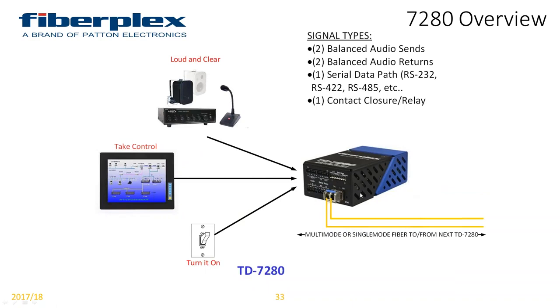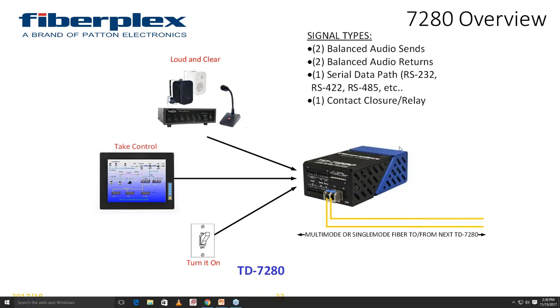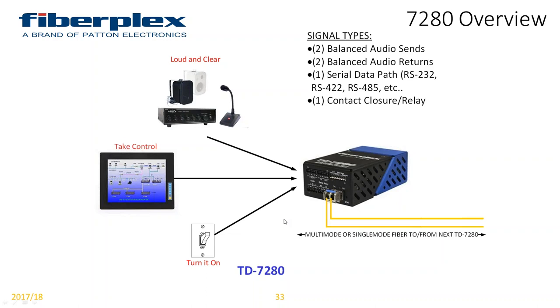Our 7280 is one of our best sellers right now. We were looking for a device that could give you point-to-multi-point capability over fiber by daisy-chaining, and were looking at it for a railway situation transporting control signals. That turned into the 7280, which provides a pair of balanced audio in both directions, any type of serial data — RS-232, 422, 485 — and a contact closure. That gives me the capability of turning a system on, controlling that system, and getting audio to and from it. It's also what was used in our PKG CCRP for SATCOM: audio for telephony, contact closure relay for push-to-talk, and serial data for telemetry.